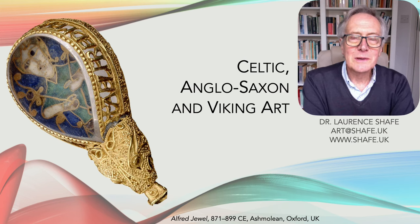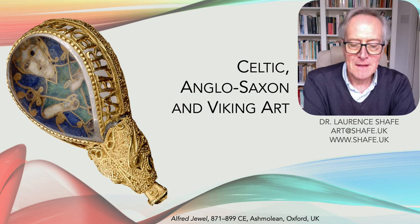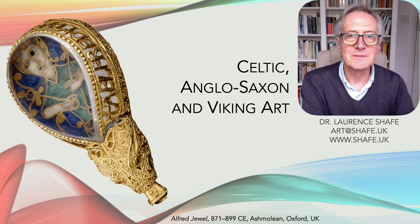Hello again. I normally keep the historic detail around the art objects I talk about to a minimum, but this time, because I'm talking about a complex interplay between Celtic art, Anglo-Saxon and Viking, I need to explain a bit of the historic background to put the artworks in perspective. There are a large number of items — the Staffordshire Hoard alone has almost 4,600 items — so I've had to be very selective, choosing one or two items of each style and from each period.